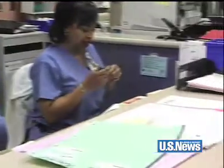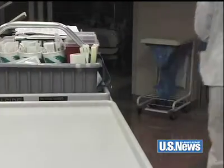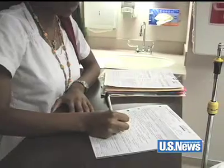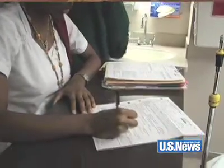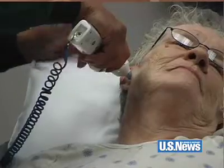On the day of surgery, patients are prepared for the operating room in a special pre-op unit. They're checked in, get a bed, and then the nurses will go over the meds with them, and then they'll just wait here with their families until they're ready for them in the operating room.